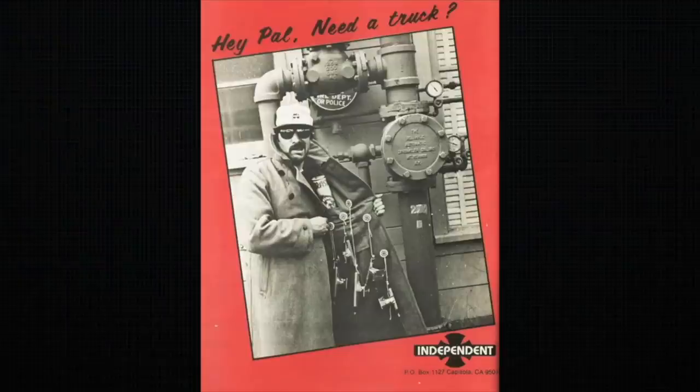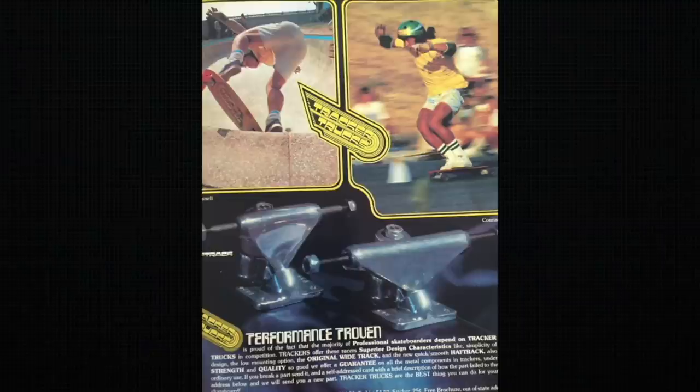Indy represented Northern California — that rugged, biker, badass kind of vibe — whereas Tracker trucks were more SoCal, flower board shorts, surfer influenced. Early on, Indy realized that if they wanted to compete with Gullwing, Tracker, and Bennett, they needed to create a really good skateboard team. Luckily the trucks were a really good product, so people wanted to ride them, so building a team was no problem.